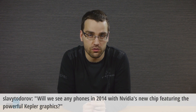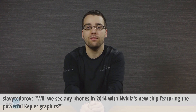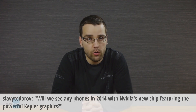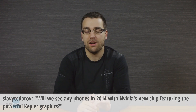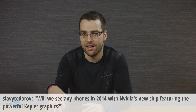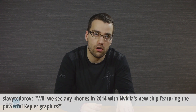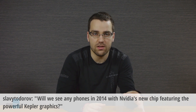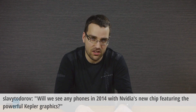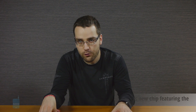A question by Slavi Todorov: Will we see any phones in 2014 with Nvidia's new chip featuring the powerful Kepler graphics? Well, we obviously can't know that yet, but I believe that most of the upper mid-range and high-end smartphones in 2014 will be using Qualcomm's Snapdragon chipset. The first ones, like the Xperia Z2 and the Galaxy S5, have already been unveiled and will have the Snapdragon 810, and the smartphones coming out in the second half of the year are going to be using the Snapdragon 805 chip mostly.